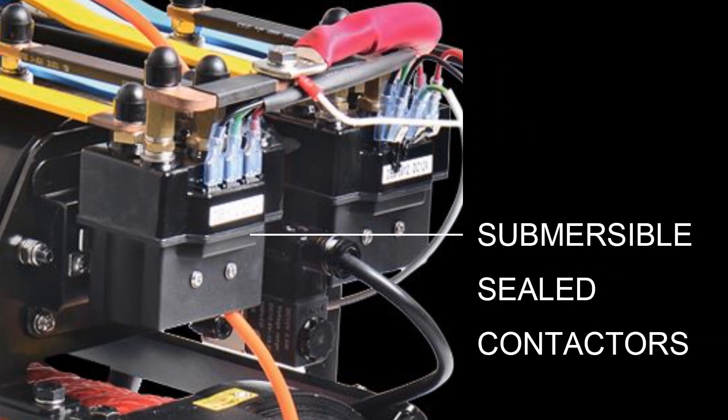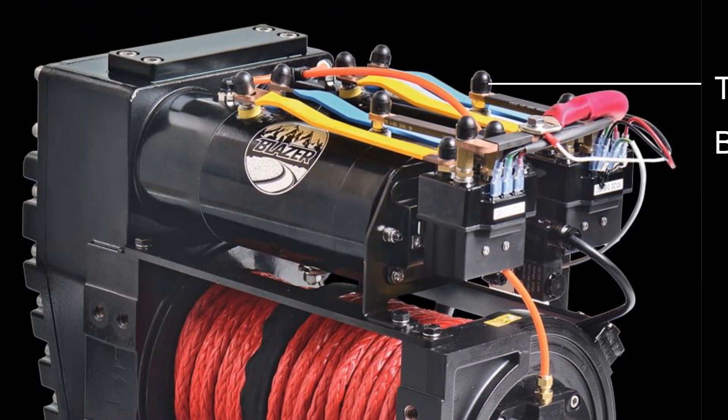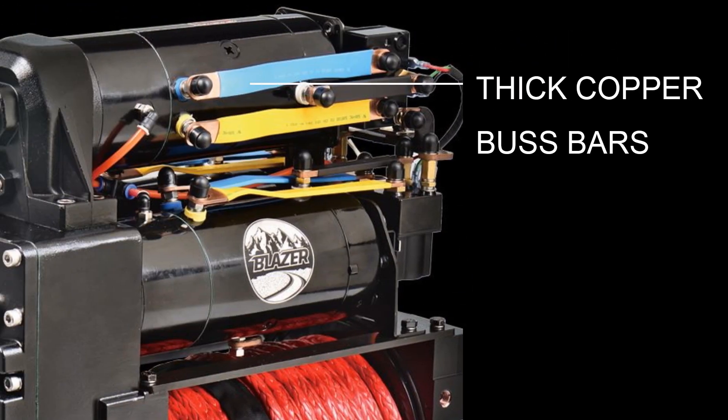The new Blazer winch is equipped with submersible sealed contactors with silver alloy contact pads for proven reliability in extreme conditions. The thick copper bus bars are built to handle the high amps and high duty cycles of racing use.